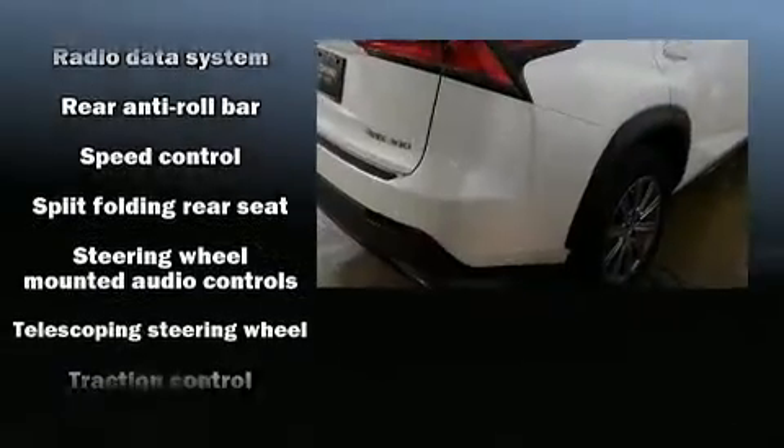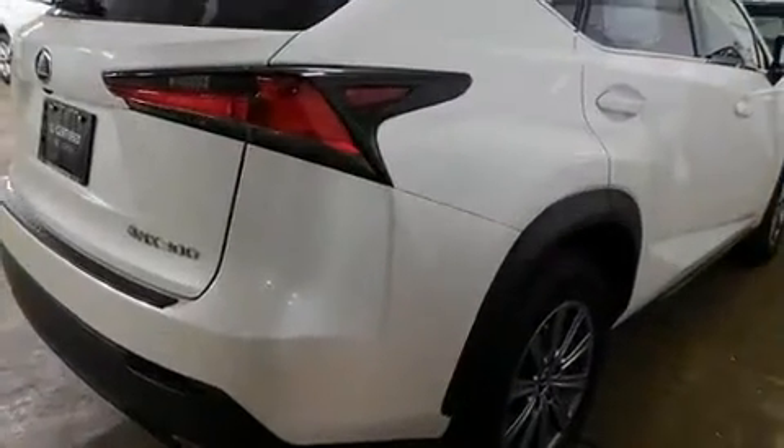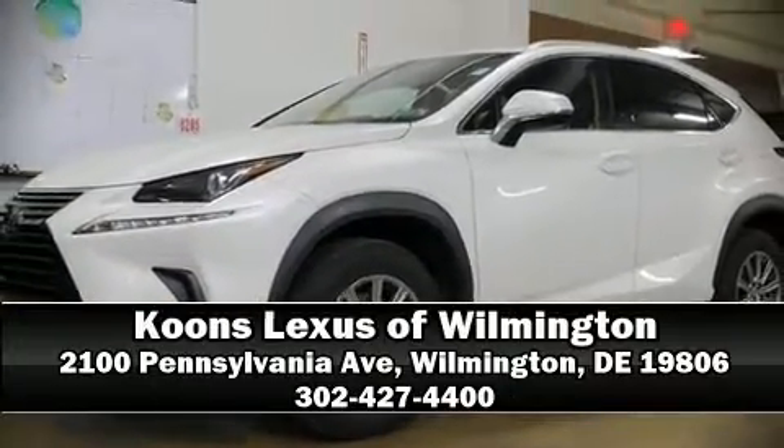A Carfax history report provides peace of mind by detailing information related to past owners and service records. Please don't hesitate to give us a call.